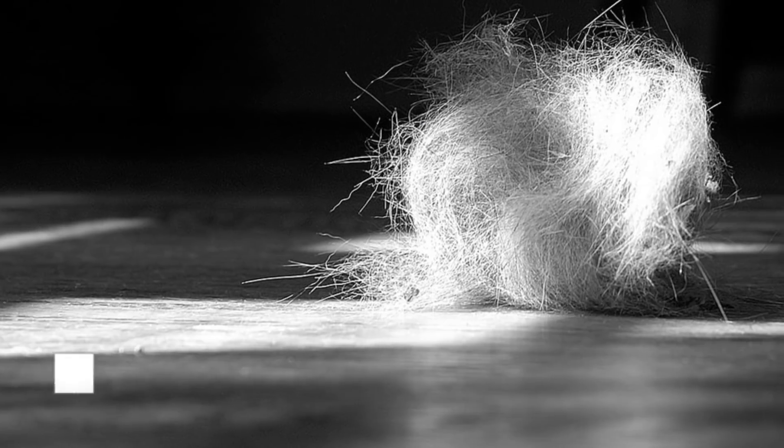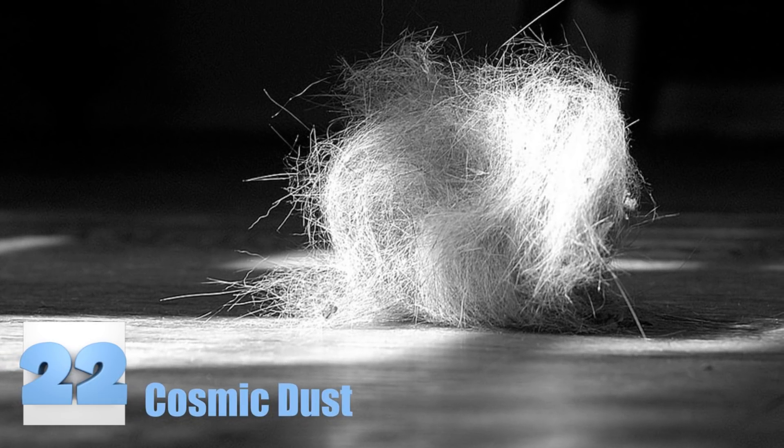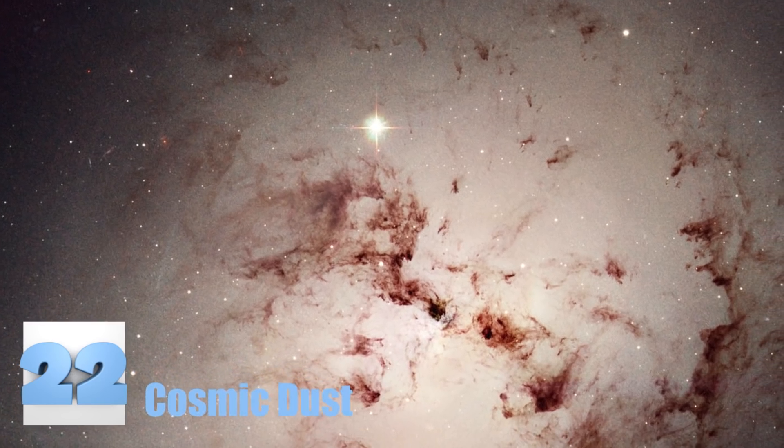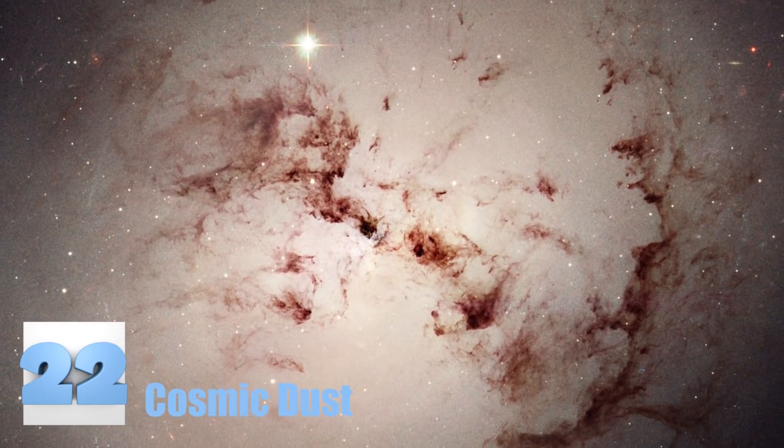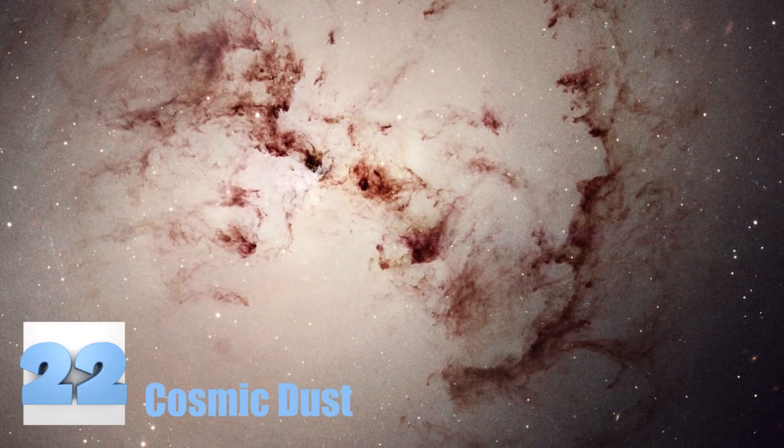Number 22: Cosmic Dust. Just like you end up with dust bunnies underneath your bed after a long winter, parts of the universe end up with a little dust in their corner. It's strange to see something we consider to be trash or a nuisance in an entirely different environment.